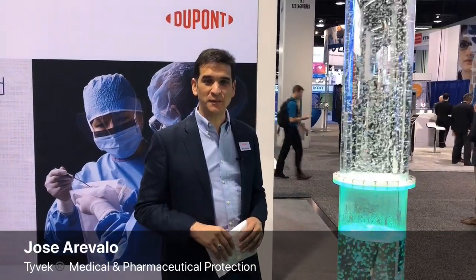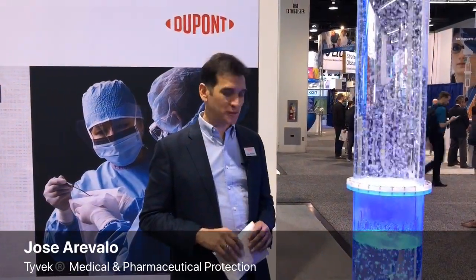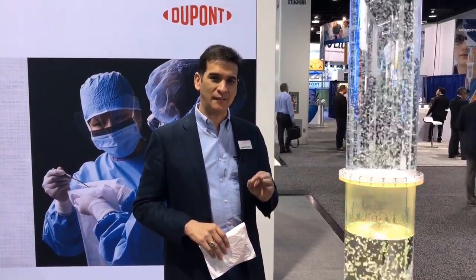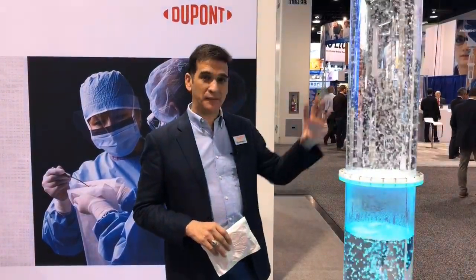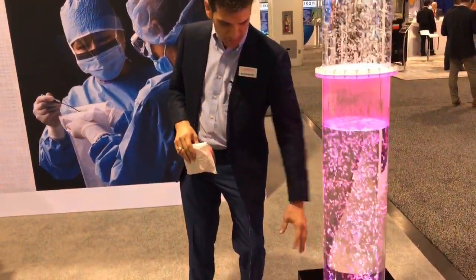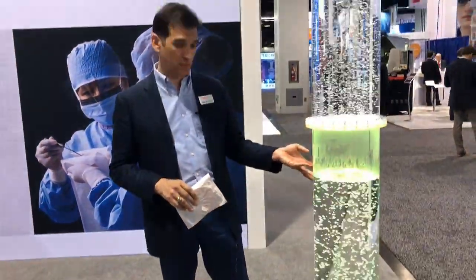Hello, this is Jose Arevalo with DuPont Medical Packaging, here to talk to you about a great feature that Tyvek has for you. We have a fixture that we've designed — basically what we have here is a bubbler, and it's just showing air coming up through.